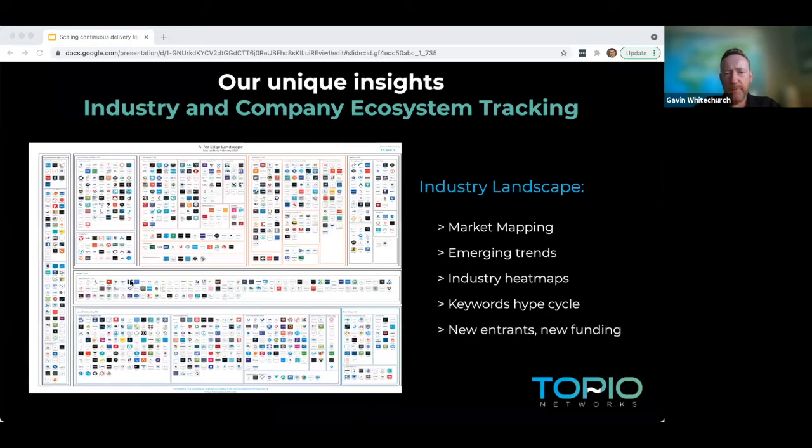Just before I get started, let me give you a little context about Topio, my company. Topio is a next-generation business insights company and we're using an AI engine to track many of the developments in the fourth industrial revolution. One of the things you'll see us produce, which is highly relevant to today's focus, is our ecosystem tracking. Many of you may be familiar with these ecosystem maps shared on social media.